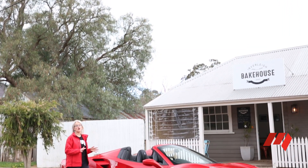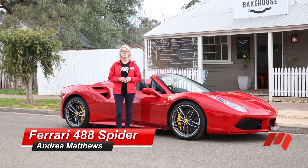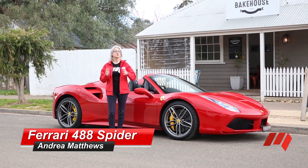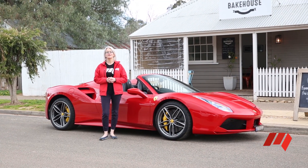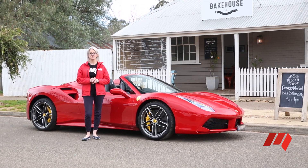Convertible motoring just got a whole lot more desirable with the introduction into Australia of the new Ferrari 488 Spyder. And while Victoria has experienced its wettest months in years, we're not letting the prospect of rain put us off — we've dropped the top and headed to the Great Ocean Road.